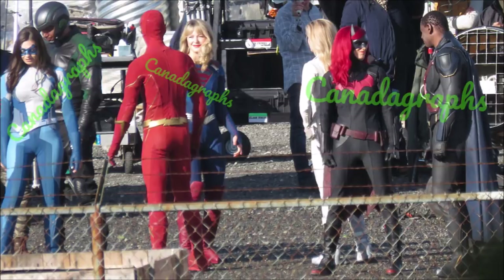This next photo is a behind-the-scenes shot. They are smirking and giggling — you can see Melissa giggling with Grant, as we've seen many times in this crossover with the leaks. We've got John in the shot as well in his Martian Manhunter gear, talking to the Batwoman stunt double. They're just hanging around between takes.